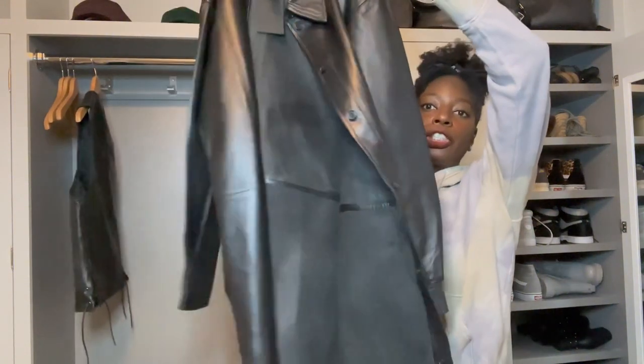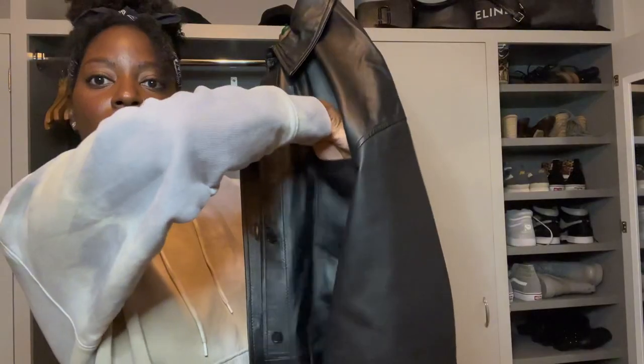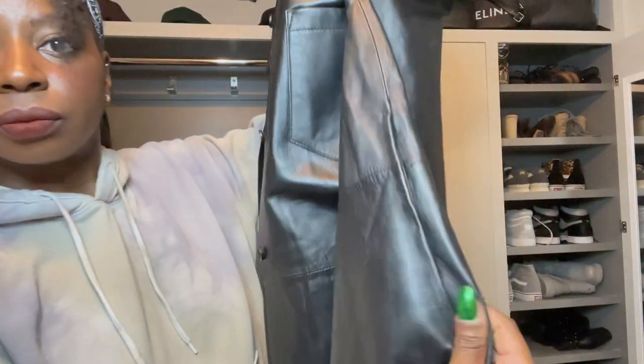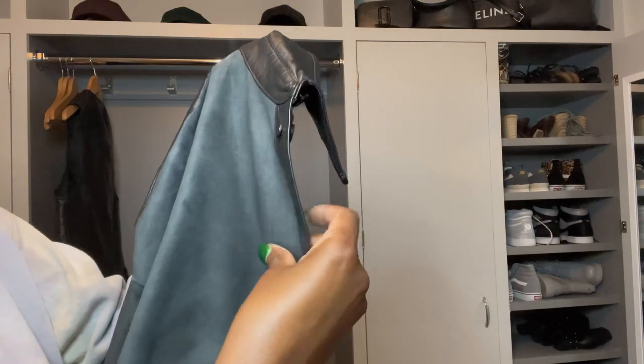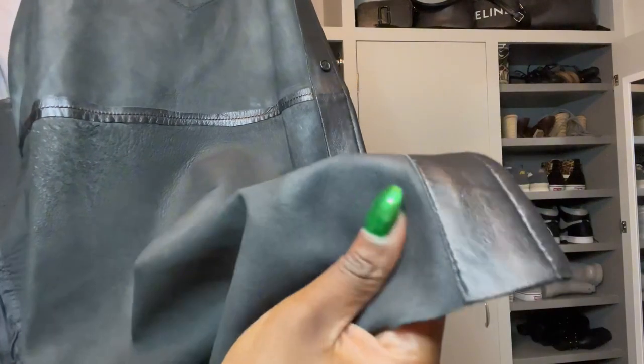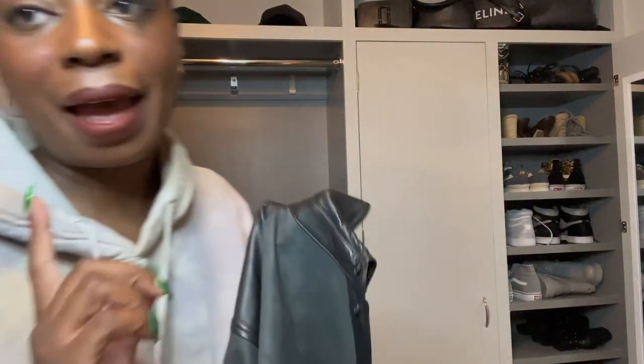The next piece is this leather shirt dress — a women's piece. It has one chest pocket and two hidden pockets on the side. See that? I'm probably not going to keep this piece. The construction doesn't have lining, so this is just the back of the leather and it feels a little rougher. Can you hear that? ASMR. The construction, I'm not as impressed as with the vest. Most likely a no.